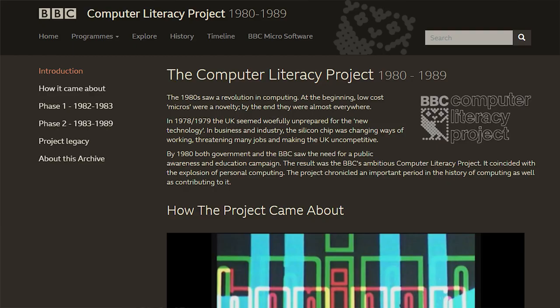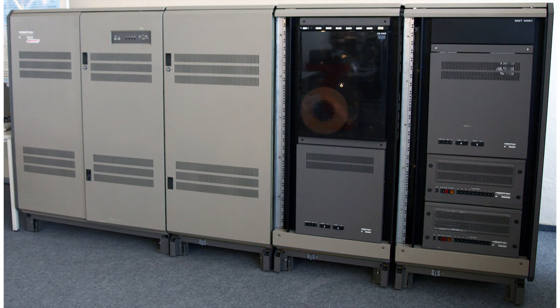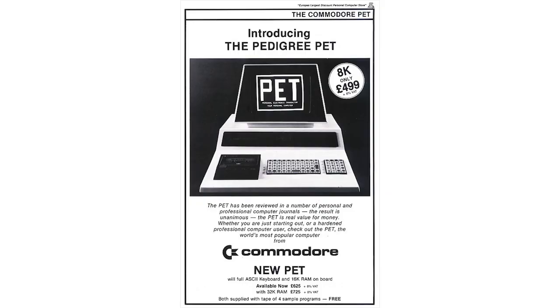In around 1979-1980, computers were still this sort of mystical magical machine that lived in massive big buildings and really hadn't made its way into the general population. The idea of a home computer was just starting to emerge, and the machines that were sold as business or home computers had a price range of around £500-£600 — equivalent to about £2,000 in today's money — so they weren't really the sort of machine you'd get as a present.